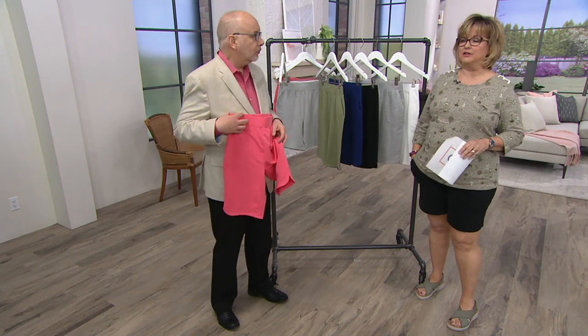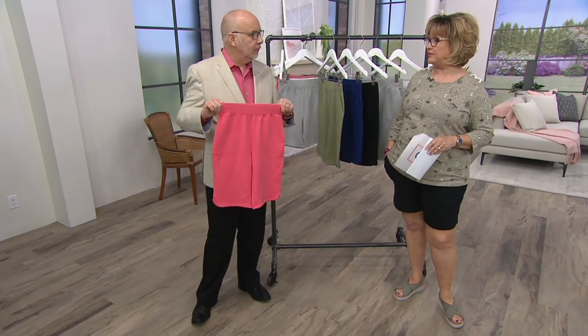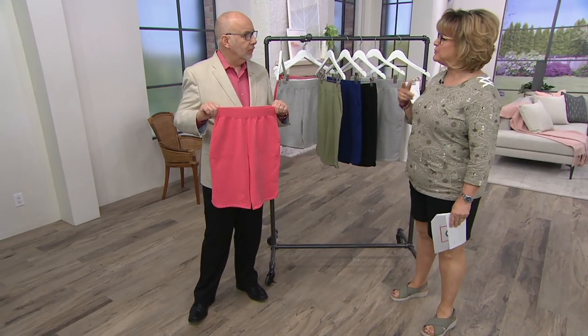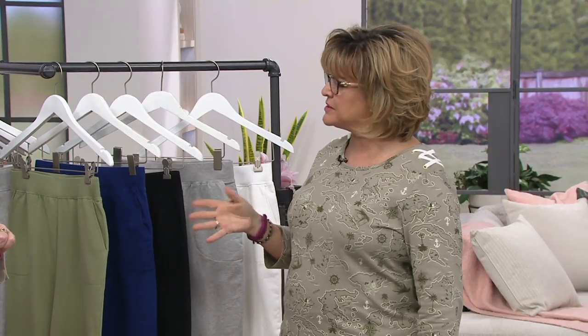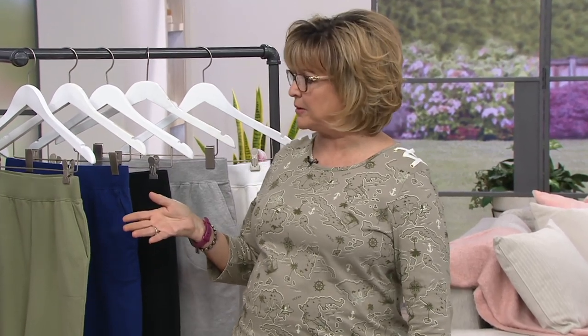I just want to speak for a second to the value on these. We're looking at a price of under $25. We had a meeting yesterday and looked through .com — we couldn't find any other shorts that were under $30. So this is a good price. Everything was over $30. We have other shorts in different fabrics, some are denim, and all of them are more expensive than our French Terry shorts today as our Today's Special Value.